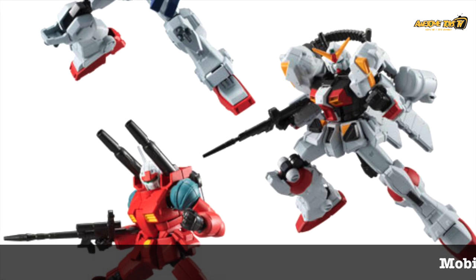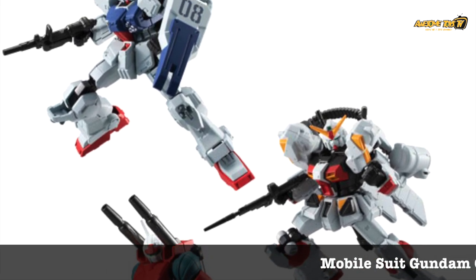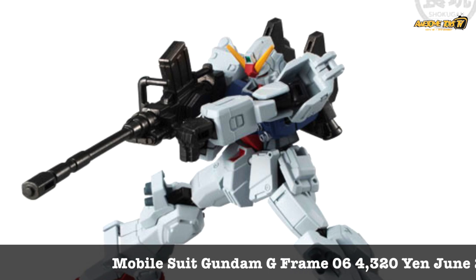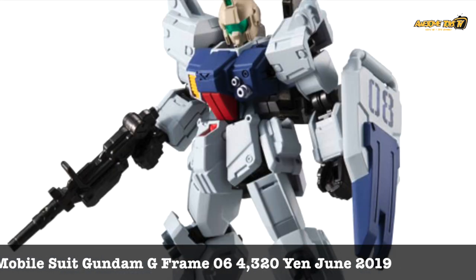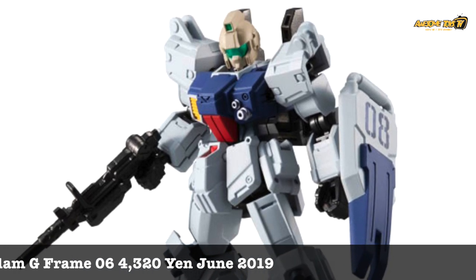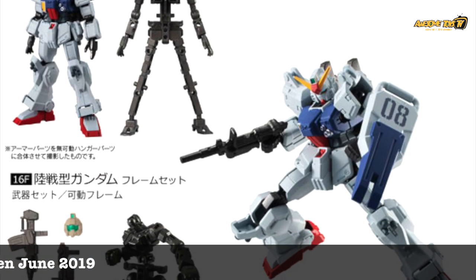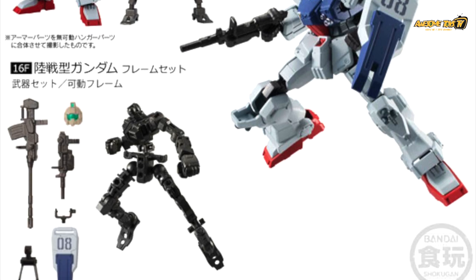Now, this is one of the Gundam toys that myself and MPP have been meaning to get — the Gundam G-Frame series. We have not been able to get our hands on it, and lo and behold they're already at Series 6. That's how fast this series has moved. At 4,320 yen, obviously this is not cheap, but this series boasts very high articulation, awesome details, articulated parts and an inner frame. For a candy toy, I think it's quite worth it, though we've really missed this series.